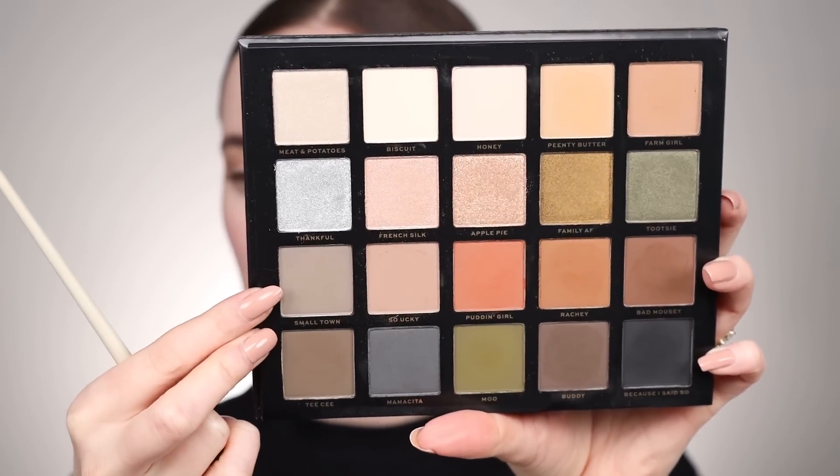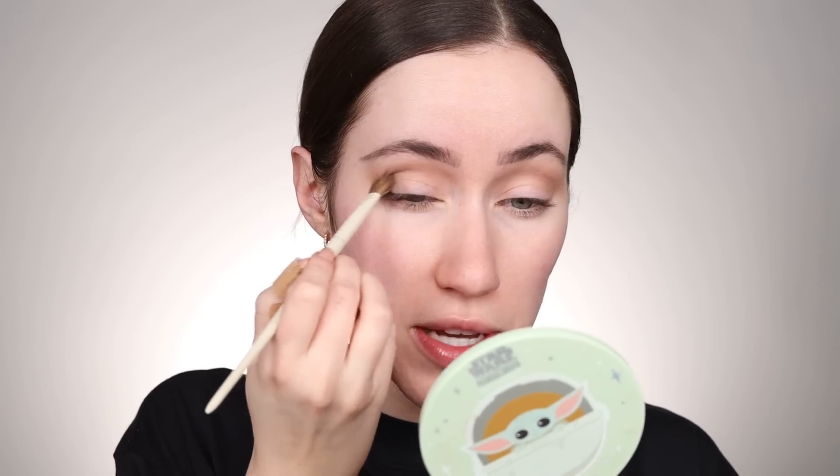That's the thing about shadows that are a little bit less buttery — sometimes they blend better because they don't grip to your eyelids fully. This is actually blending like a dream and turning out to be really buildable, which I feel like would suit beginners as well. That is so pretty! Next I really want to try the shade next to it, which is called Small Town. I'm going to pick that up on a more dense brush to create definition on the outer corner and blend it into the crease.